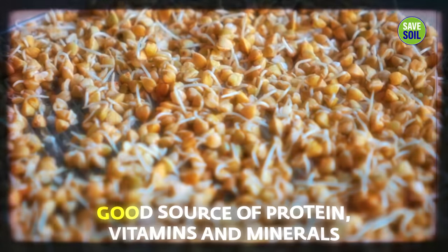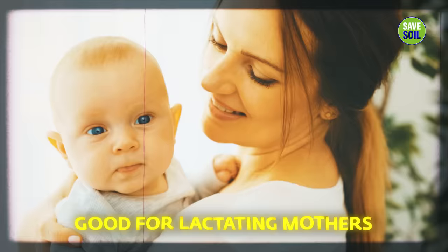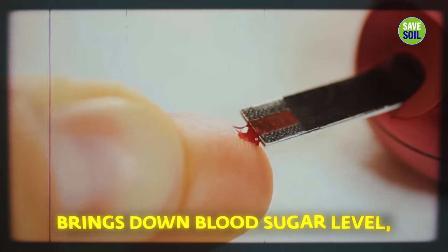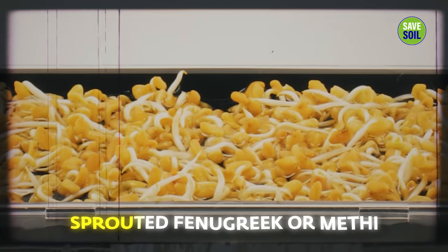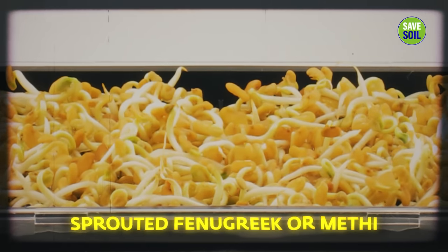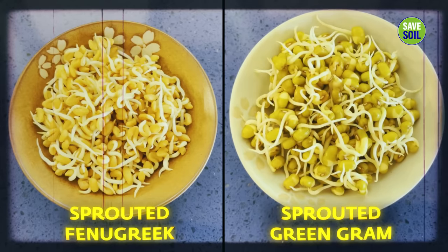Sprouted fenugreek, or methi as it's known — these seeds are fantastic blood cleansers, good source of protein, vitamins and minerals, very good for lactating mothers, great for hair and nail growth, reduces blood pressure, brings down blood sugar level, and lowers inflammation. These sprouted fenugreek or methi, along with sprouted green gram or moong, is very, very good for cognitive health. Those who are over fifty years of age must consume this on a daily basis — otherwise, slowly you may lose it.